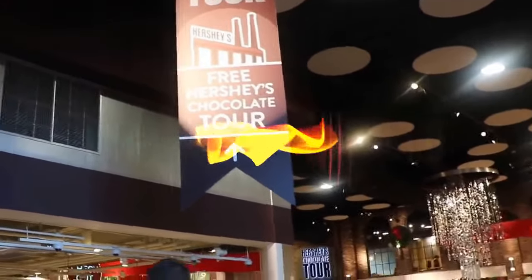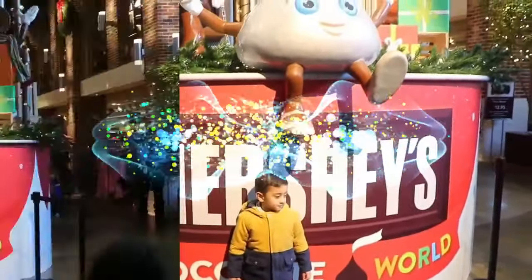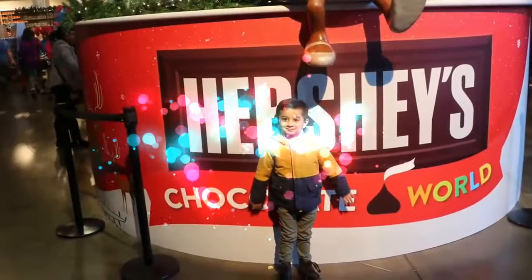They have a free Hershey chocolate tour and a 4D chocolate mystery. Ready for a picture? Hershey chocolate tour right there. Wow, it smells so good in here — smells like chocolate!